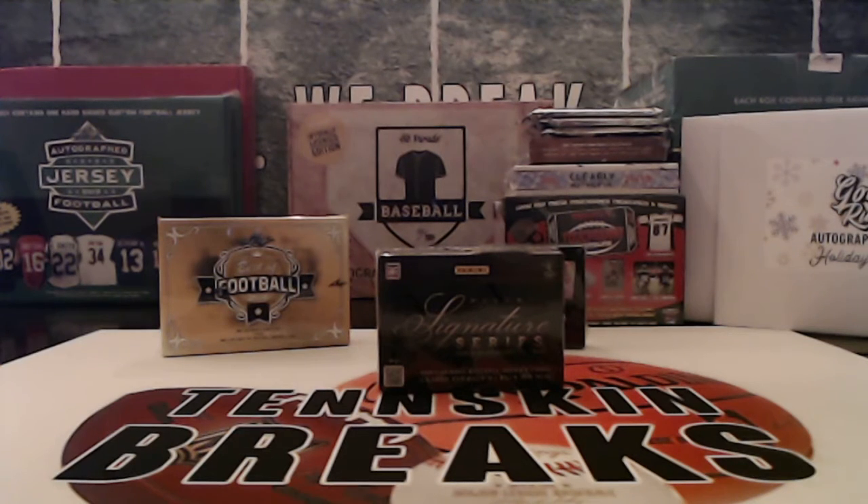Alright guys, first eBay break of the night. It's going to be 2012 Signature Series Baseball. This is the last box I've got of this, but we'll keep grabbing some of these as often as we can. You've got six cards per box, including three hits, and some pretty nice cards that we can pull out of here. Let's see what we can get out of the 2012 Signature Series Baseball.